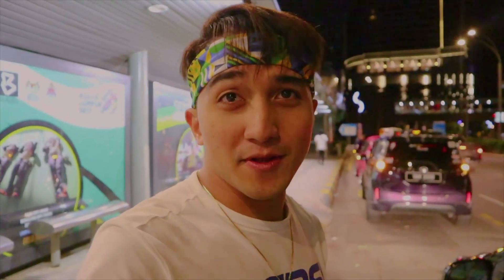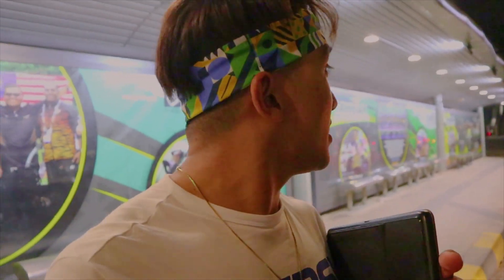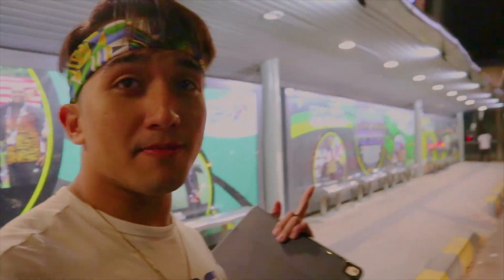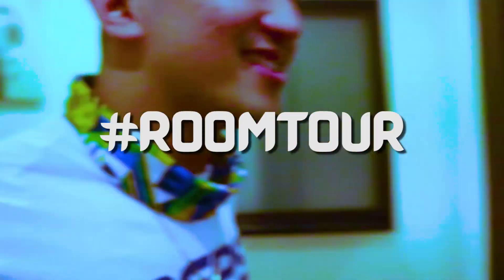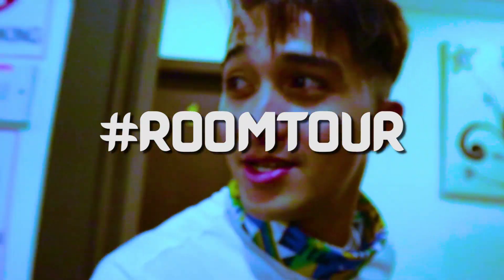My friends came to pick me up — I have two friends, architect friends from the Philippines who work here in Kuala Lumpur. They picked me up at the bus stop. So we are now on the 26th floor of this condo building and I'm staying in this room. Let's have a room tour!